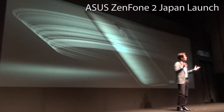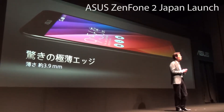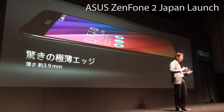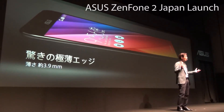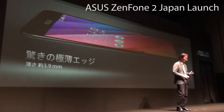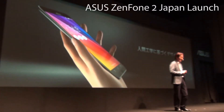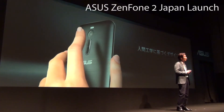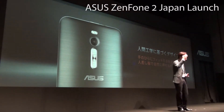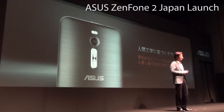Wrapped by a signature concentric circle design with metal-like textures that fully embodies the essence of our Zen design, with an incredibly thin edge — just 3.9 mm. Form follows function with an all-new atomic design to give you the most secure and comfortable grip, with intuitive volume control that reflects the radiance of our concentric circles.